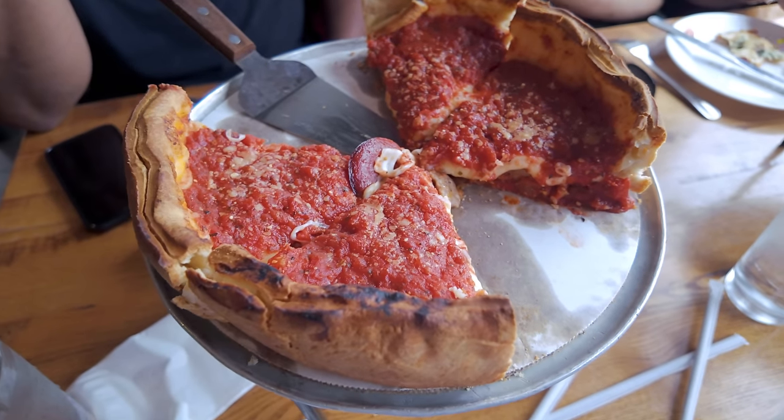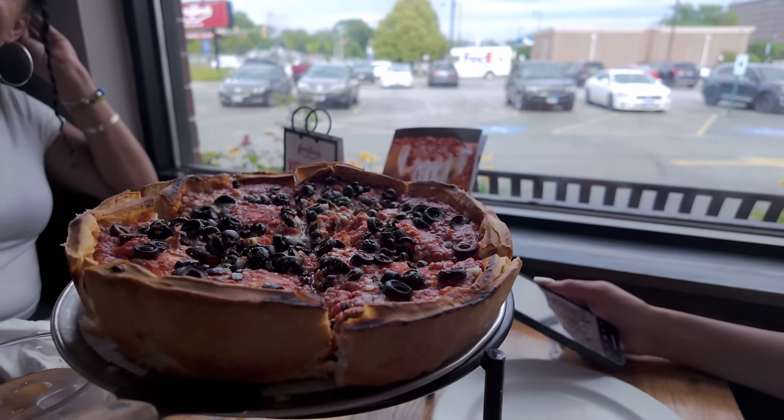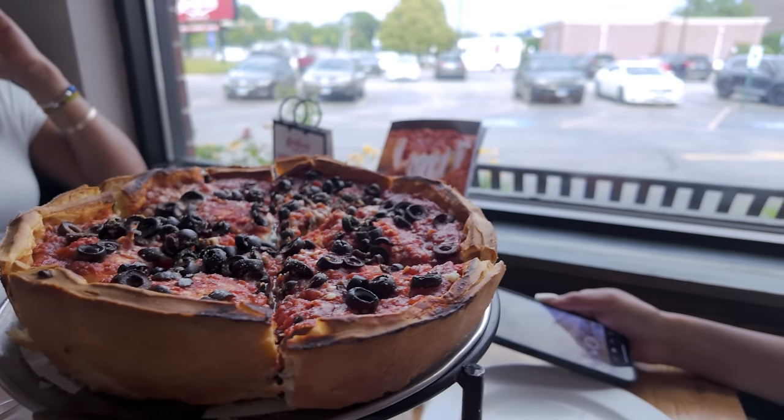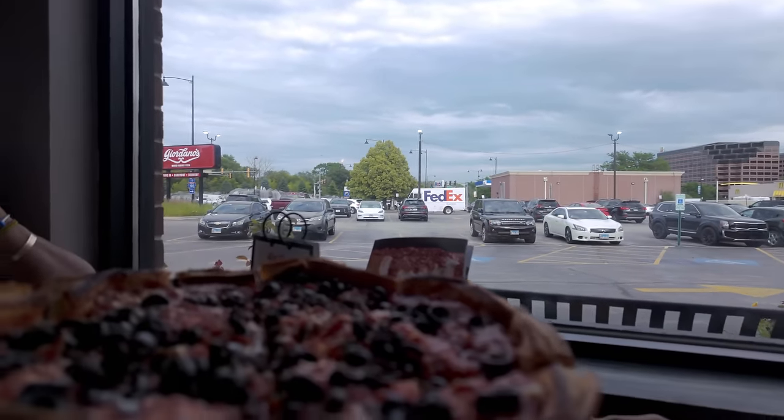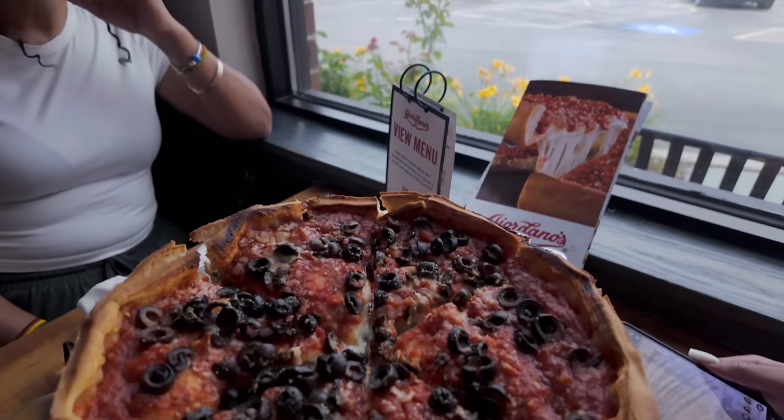Today I have eaten a bagel at a Chicago bagel shop, eaten at Mr. Beef, eaten at Portillo's, and now my last place is Giordano's. This pizza is so delicious — I wasn't sure I'd be able to eat more than one slice but I'm definitely going to eat more than one slice. My cousin Makeda ordered her own personal pizza — and this is a small one that she has to eat all by herself.